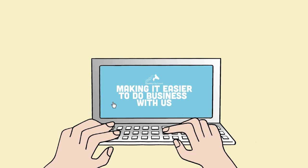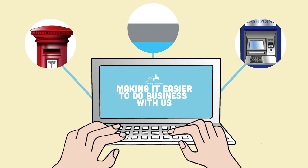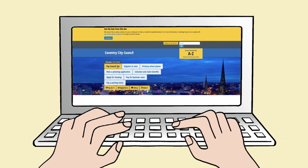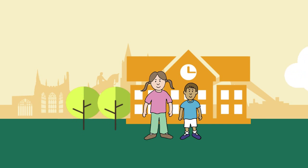We're used to doing so many things online today like paying bills, shopping and managing our finances, so we want to make it just as easy for you to do business with us. Our new website makes it much easier for you to find out about the services we provide.